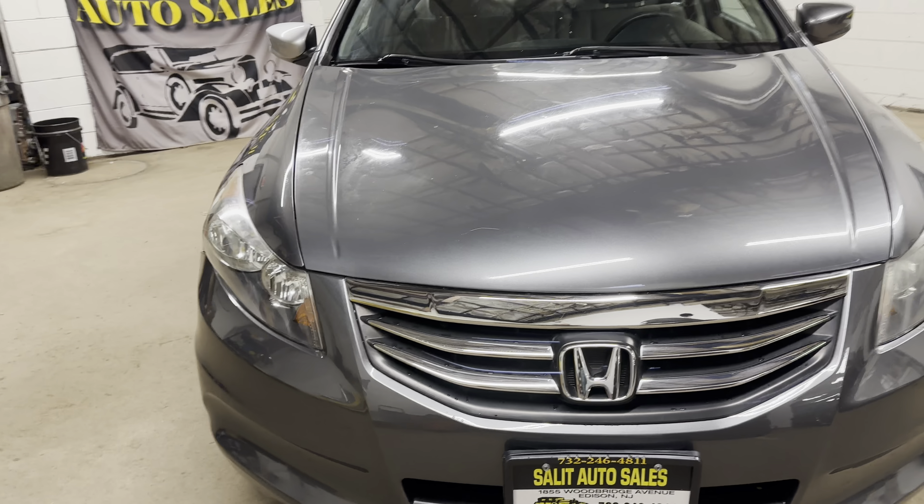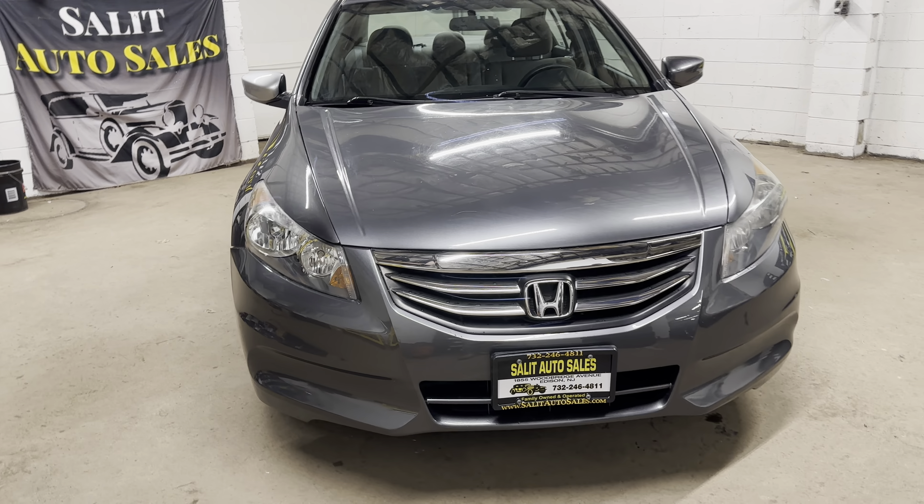Non-smoker, anti-lock brakes, traction control, side airbags.